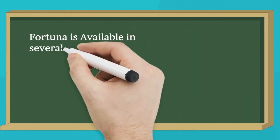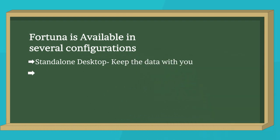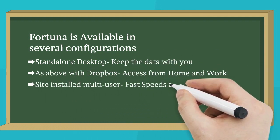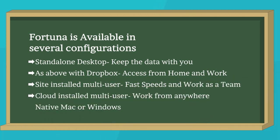Fortuna is available in several configurations: standalone desktop, as above with Dropbox, site-installed multi-user, cloud-installed multi-user, and native Mac or Windows.